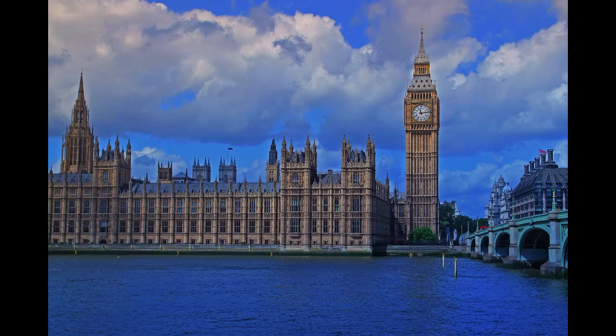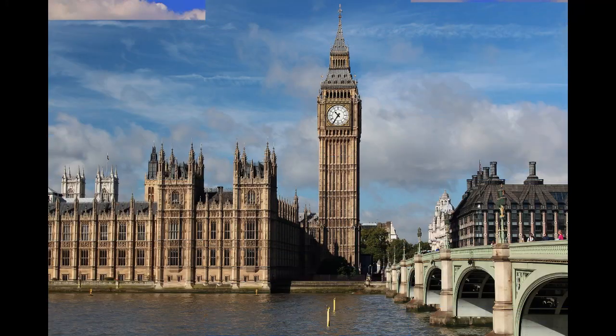Curiosity number 11: The original design of the clock tower envisaged it being built as a watchtower for the city's fires. Curiosity number 12: The design of the clock tower was inspired by the Tower of Venus in Venice.